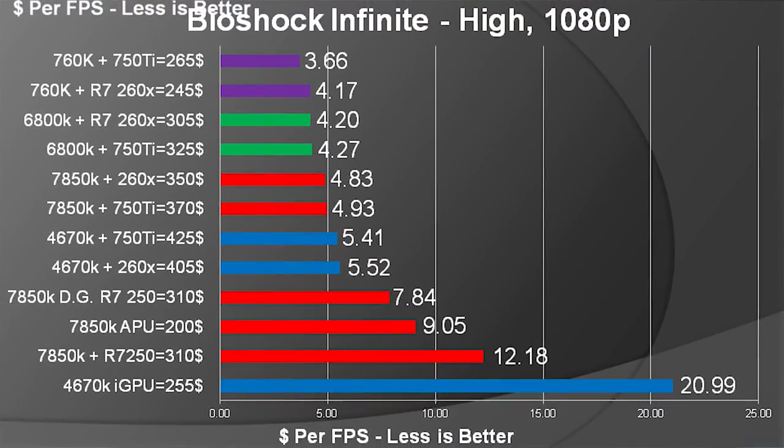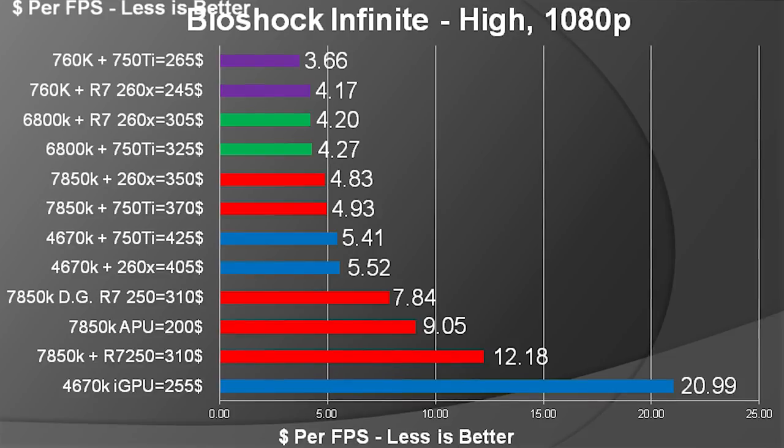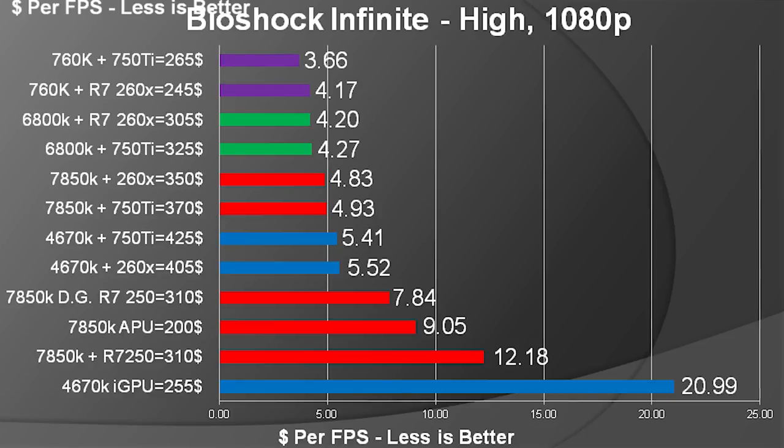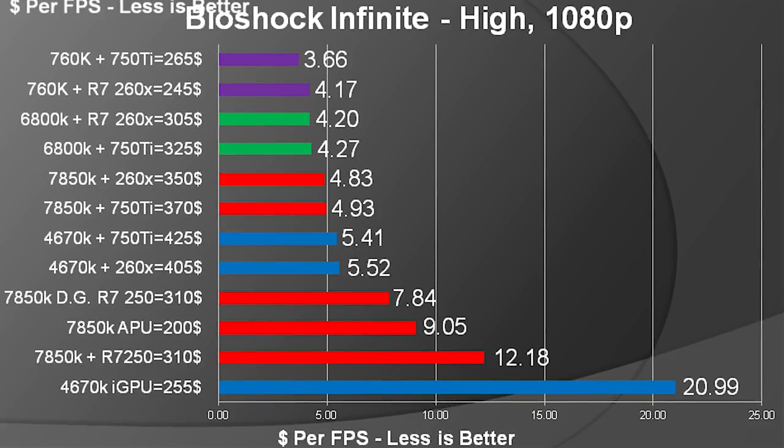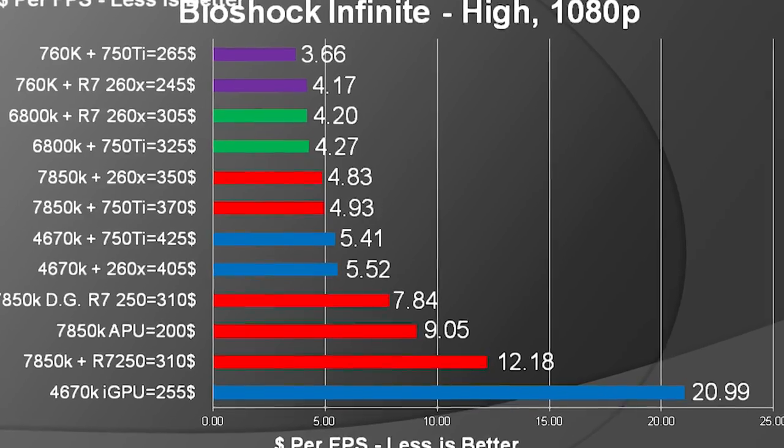These dollar values do not include the cost of the motherboard, as that can vary quite a bit and wasn't a super important variable in these tests. Here are some conclusions I gathered from looking at the graphs: there seems to be a sweet spot for both games. In Far Cry 3, that sweet spot is about $7, while in Bioshock Infinite it's about $5.